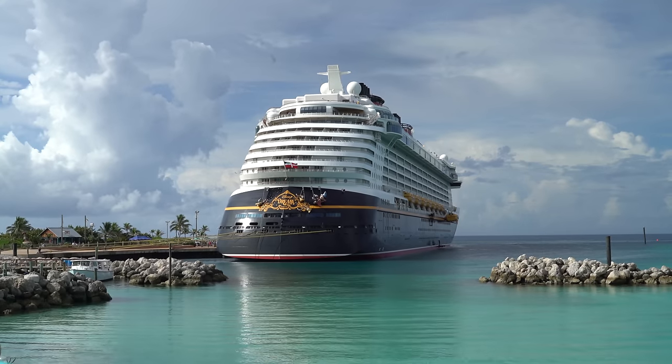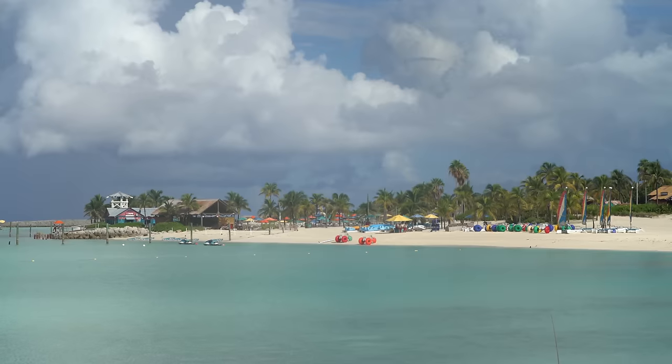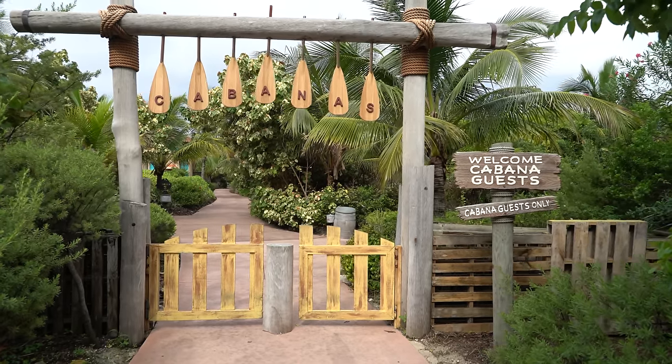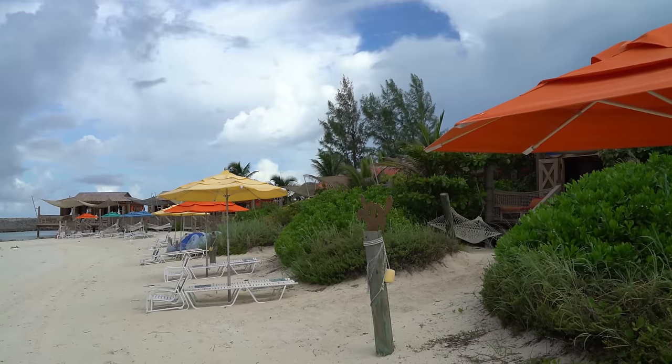We are on Castaway Cay at our private cabana on the family beach. There are also private cabanas over on the adult beach, Serenity Bay, and a number of them here on the family beach. We are in cabana number 17.